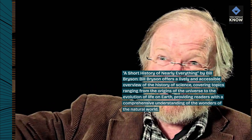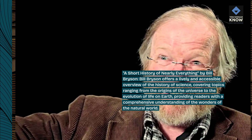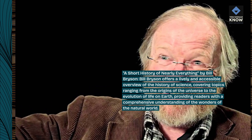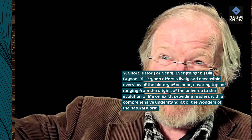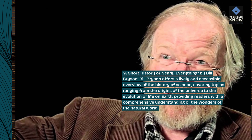A Short History of Nearly Everything by Bill Bryson. Bill Bryson offers a lively and accessible overview of the history of science, covering topics ranging from the origins of the universe to the evolution of life on Earth, providing readers with a comprehensive understanding of the wonders of the natural world.